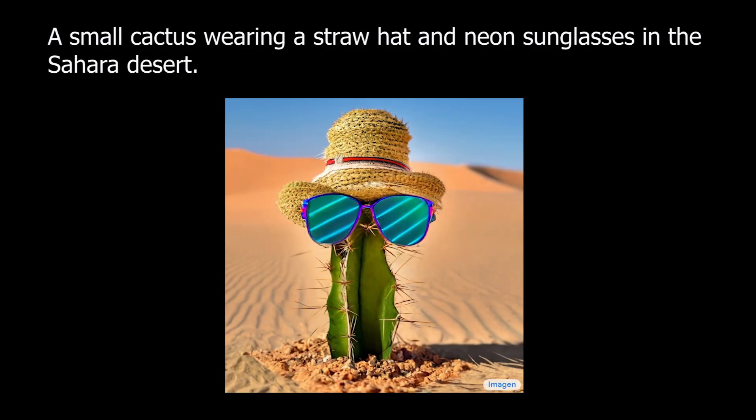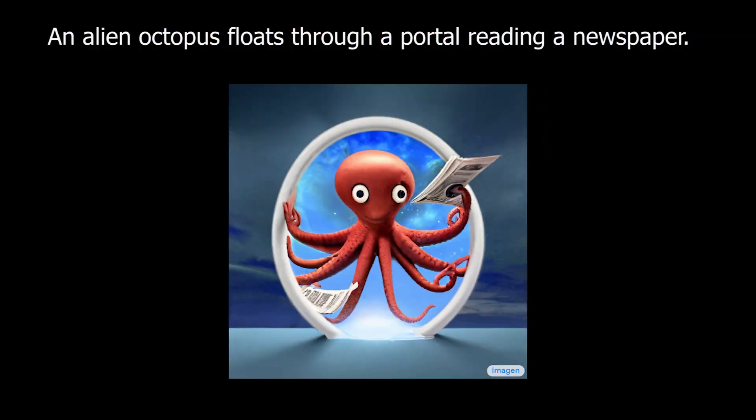If you thought DALL-E 2 had great results, wait until you see what this model from Google Brain can do. Basically, a DALL-E 2 alternative.